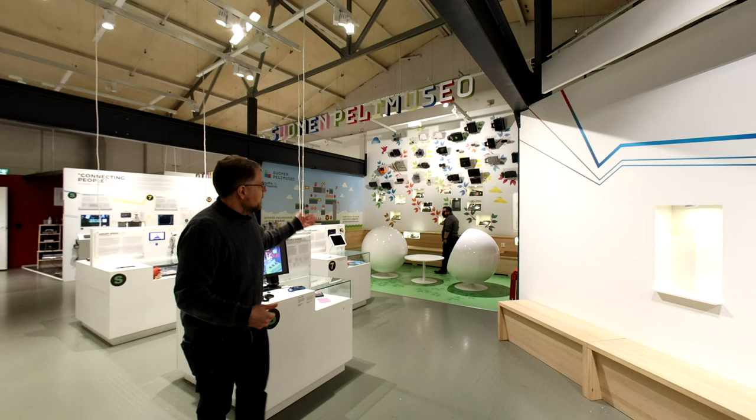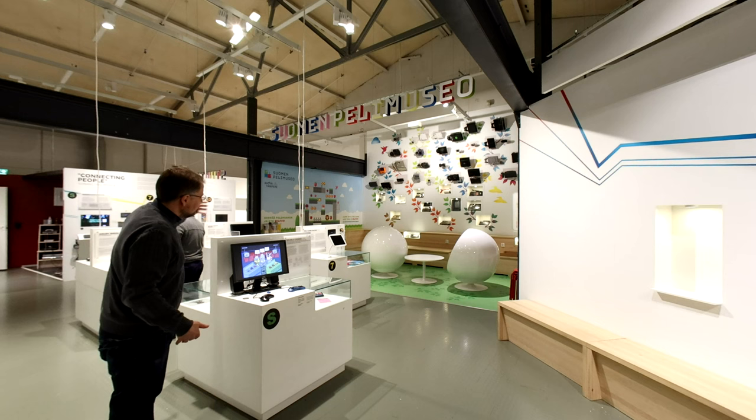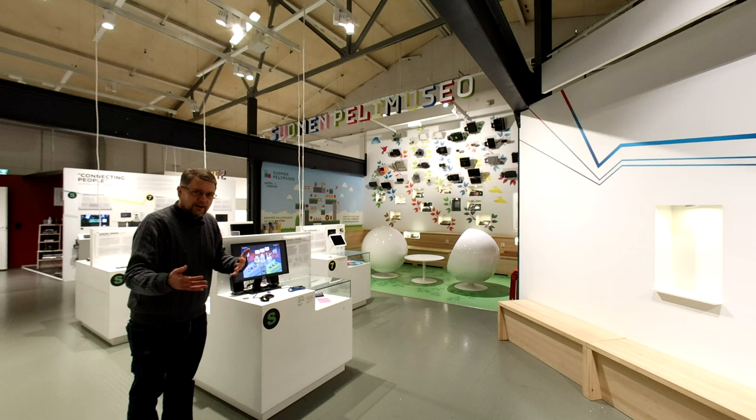On the main arena here, we have a display with gaming systems from the early 70s onwards up to almost the present day. Here are some of the later Finnish mobile games that we have on display and playable. The important thing about the museum is that most of the games we have on display are also playable, so you can try them out and also watch interesting videos about the developers and the game-making process.